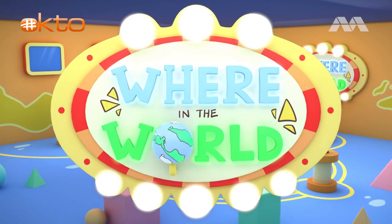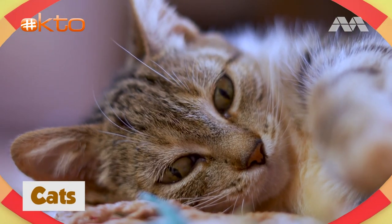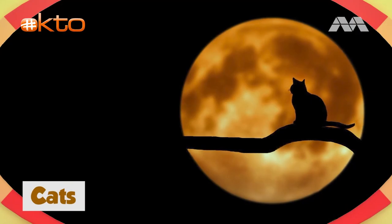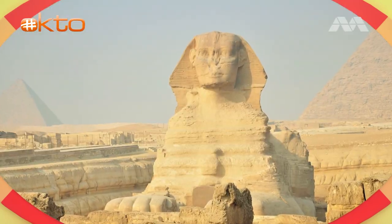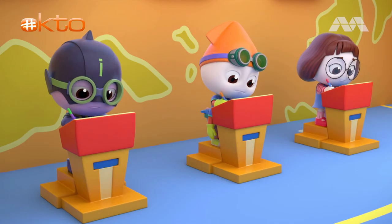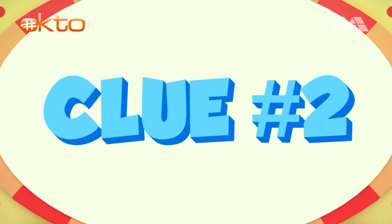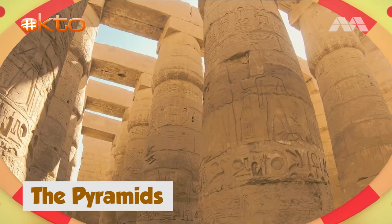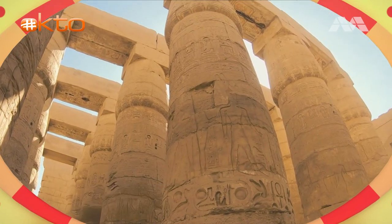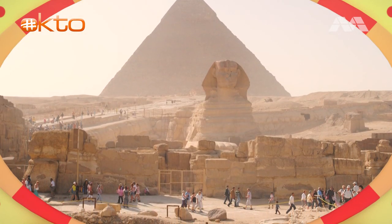So if everyone is ready, where in the world is this? Your first clue is: Cats! In ancient times, they were believed to be magical creatures that brought fortune and were often shown in paintings. This mystery country boasts a famous statue resembling a big cat — The Sphinx! Your second clue is: The Pyramids! It's the last ancient wonder of the world standing. It took 20 years to build. It would be nearly impossible to build the pyramids with the same materials today.